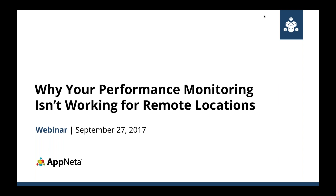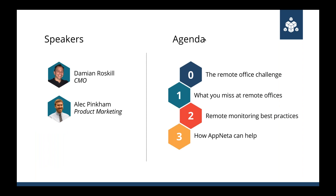Some organizations may have a broader definition of remote locations — maybe just multiple offices — and this will cover that as well. My name is Damon Roscoe, I'm the Chief Marketing Officer here at Appnetta, and I'm joined by Alec from our product marketing team. We've also got Christine helping us out with webinar logistics and queuing up your questions.